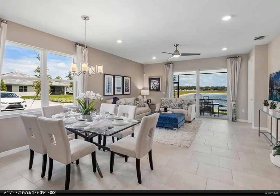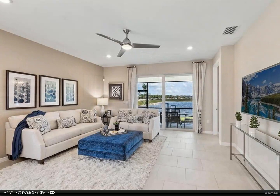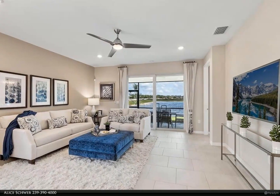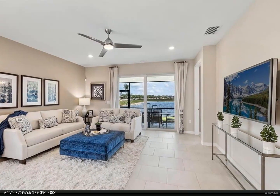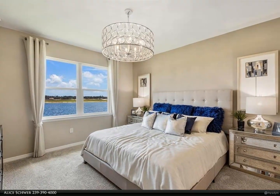Enjoy the Florida sunshine and balmy breezes in your private outdoor lanai. With its prime location in Estero, this twin villa is surrounded by the best that Southwest Florida has to offer, from pristine beaches to upscale shopping and dining.